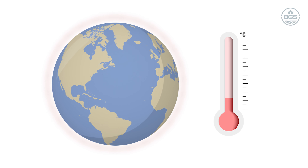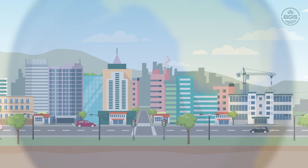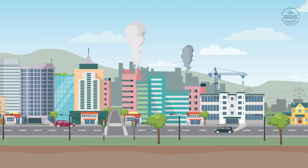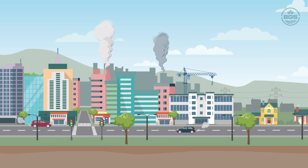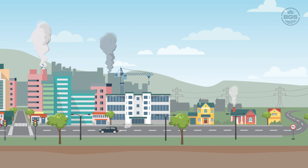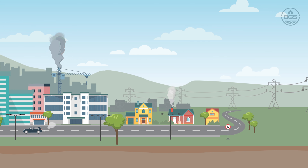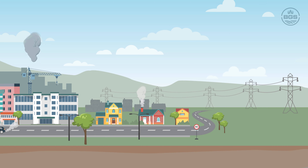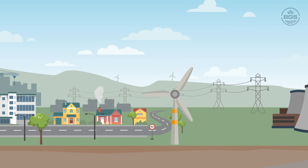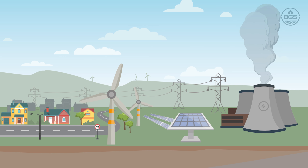Climate change is one of the biggest and most complex issues facing society today. To limit global temperature rises and associated climatic effects, we all need to rapidly decrease the amount of greenhouse gas that we release into the atmosphere. Global efforts are focused on the energy transition, the process of replacing high emission fossil fuels with low carbon energy sources as we strive to reduce our overall emissions to zero.